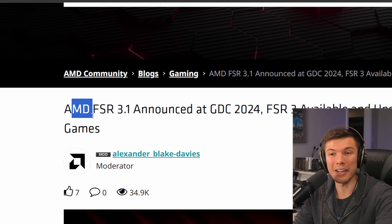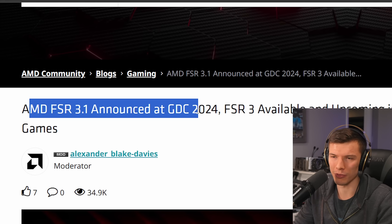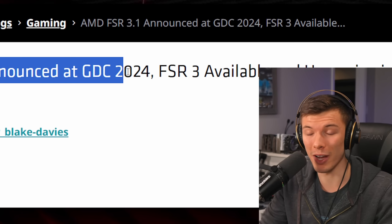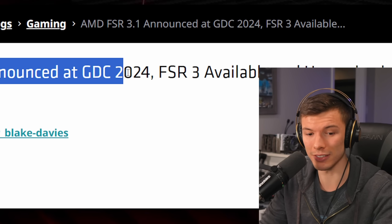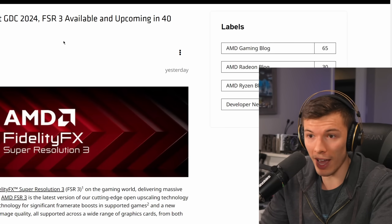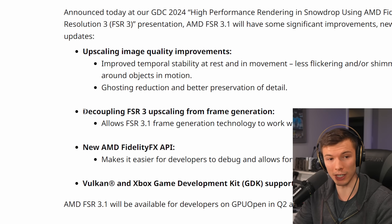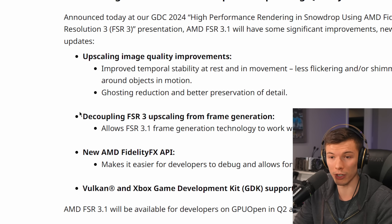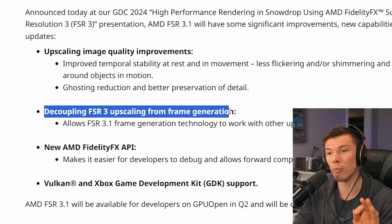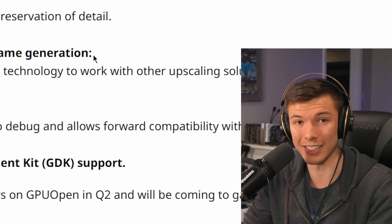AMD announced FSR 3.1 at GDC 2024. This can be the biggest innovation in frame generation tech, and that's because of one specific thing that was a major limiting factor. FSR 3.1 now allows frame generation to work with different upscalers — it's decoupling FSR 3 upscaling from frame generation.